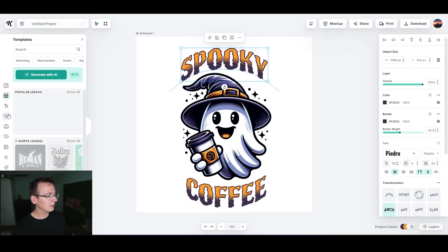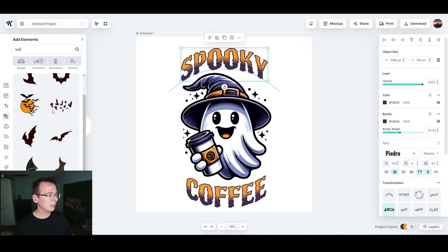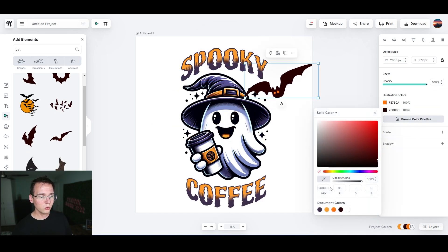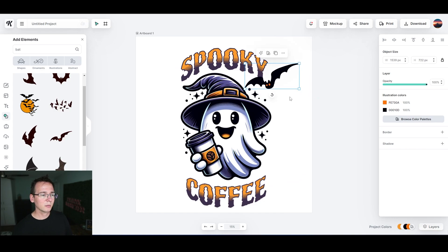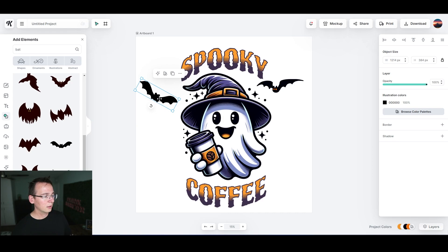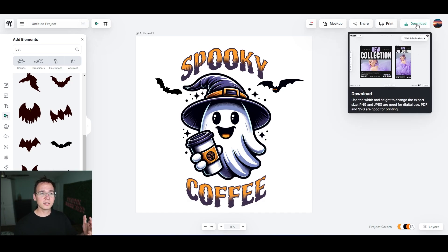Let's add some design elements to make it more fun. I'll use Kittle's built-in elements and type in 'bat' — here are some bats already built in. I'll pick one, change its color to black, make it smaller, and angle it. Then I'll add one more bat at a different angle — and boom, I like it. I made this in just a couple of minutes, so now I can download it and start selling.